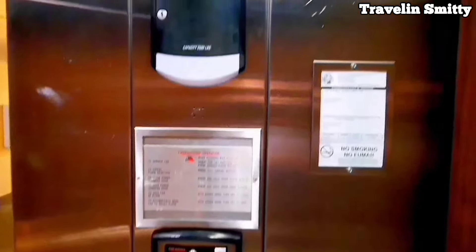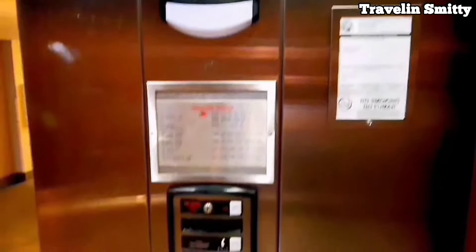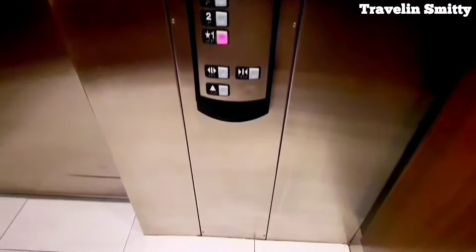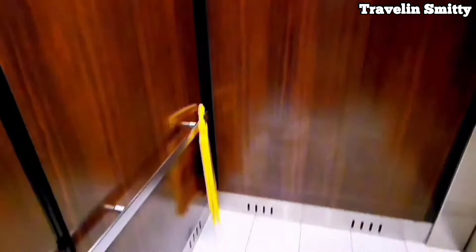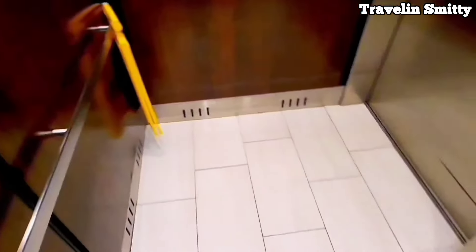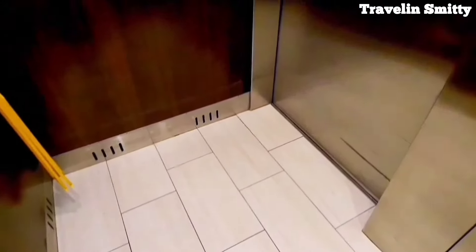Let's check out this lift. It's definitely seen better days and it definitely has a smell. I'm trying to describe what it is. I would say B.O. and a little bit of Grandma's house — yeah, that explains this elevator.